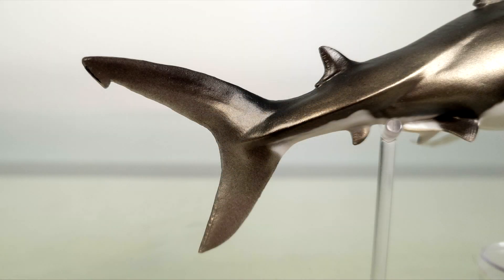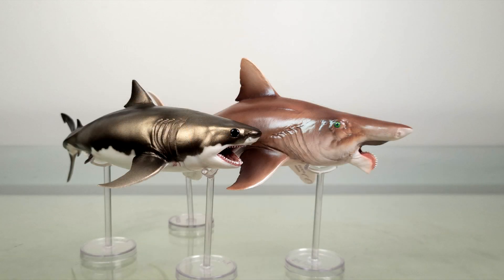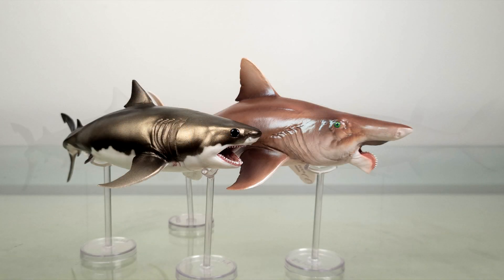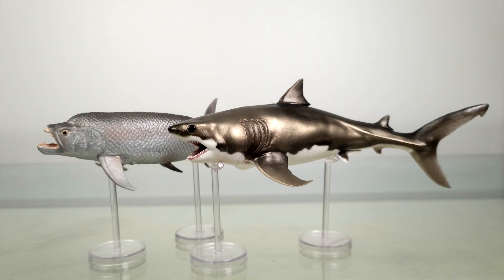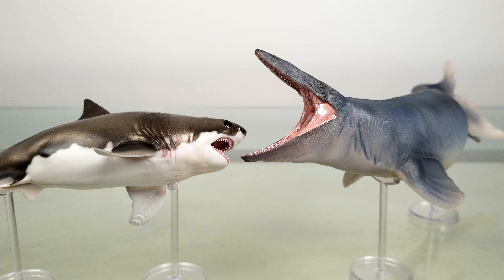Given their small size though, they've definitely not been 1 to 45, or even 1 to 35. For something larger, perhaps the Eugeneodontid Edestus. So that's it for this review. I look forward to hearing your thoughts, especially the shark lovers out there, and I'll see you soon with another review. Thank you.